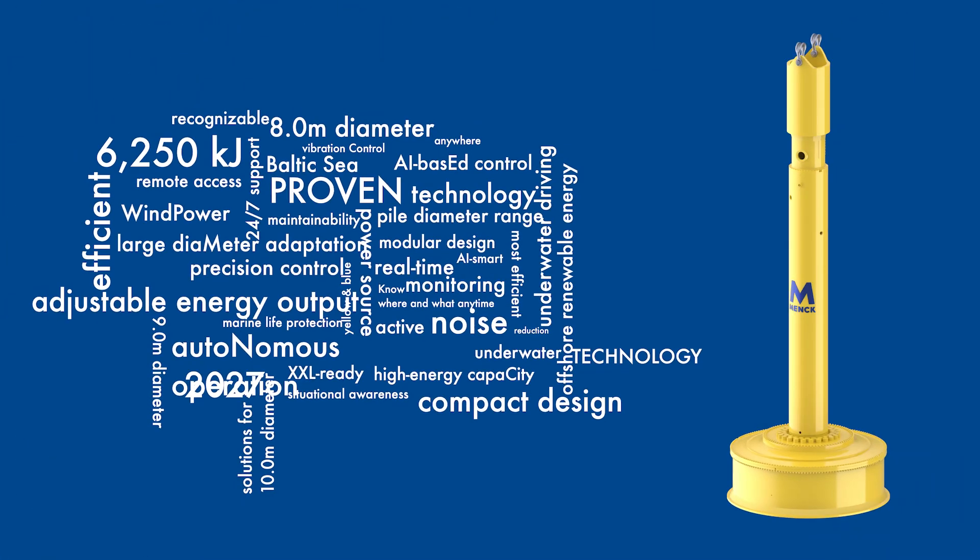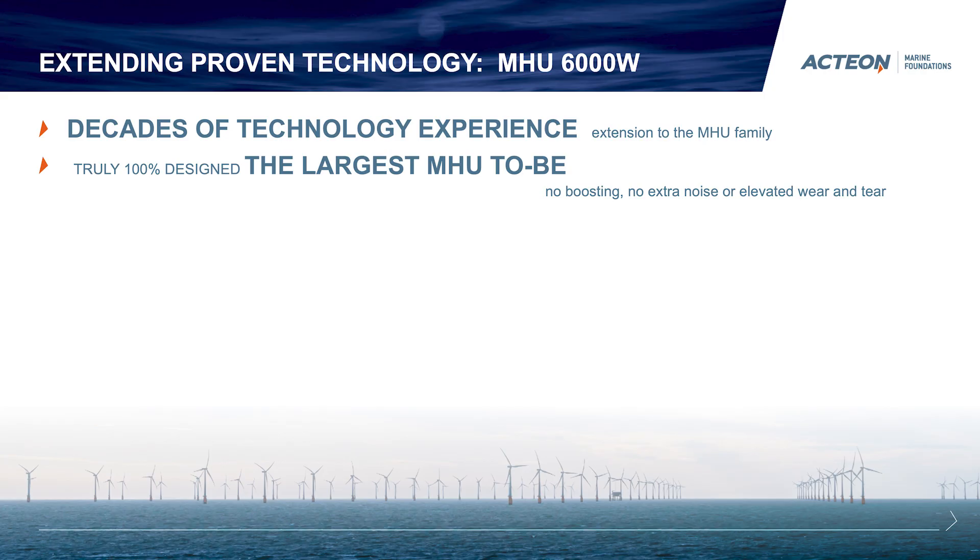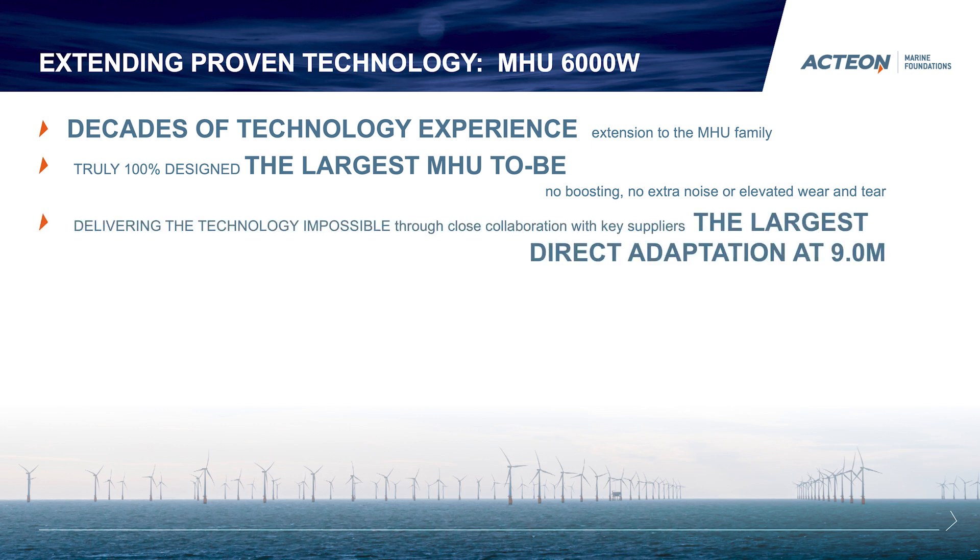This shows a word cloud of initiatives and thoughts we have put into the system — where would we land on technology that is demanded and requested from the market today? Summing up in key bullets: the new hammer will be based on proven technology, remaining an impact driving hammer as we know it from the MHU series. It will be the largest hammer in the market, ready to drive monopiles of the largest known diameters, equipped with an adaptation suiting eight to nine meter diameter piles.